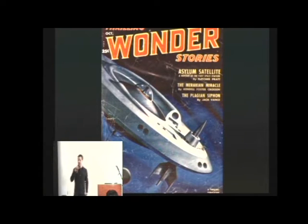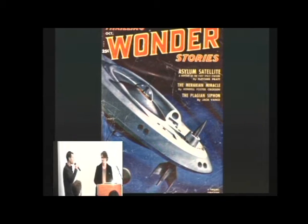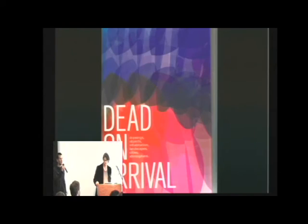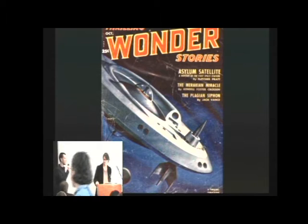We segue now into Viktor Antonov. Viktor has worked on a variety of projects, most famously doing art and production design for Half-Life 2, the game, and even in cinema, including the recent film Christian Volkman's Renaissance, set in an imaginary Paris of the year 2054. With that, we'll turn it over to Viktor Antonov.